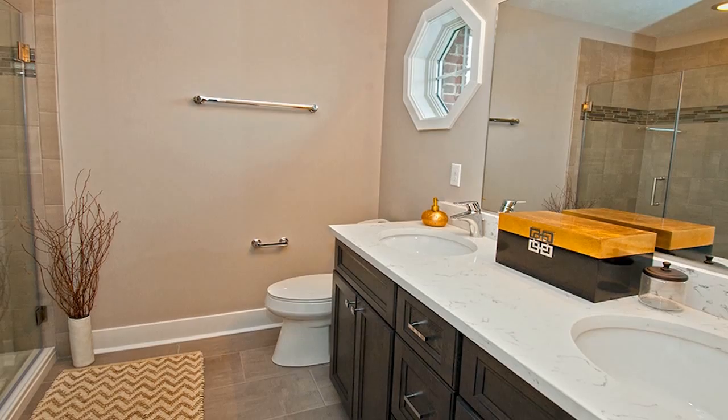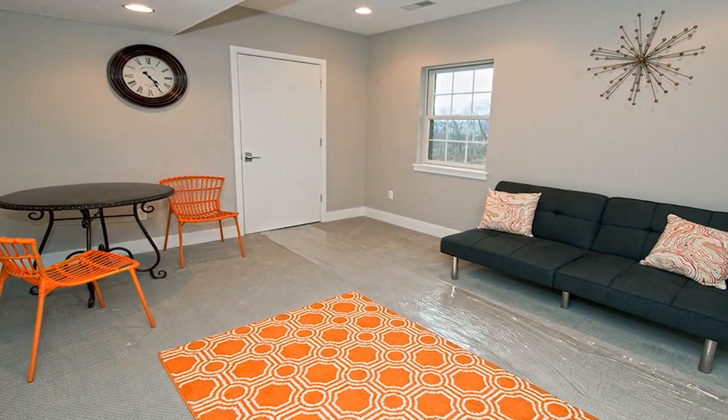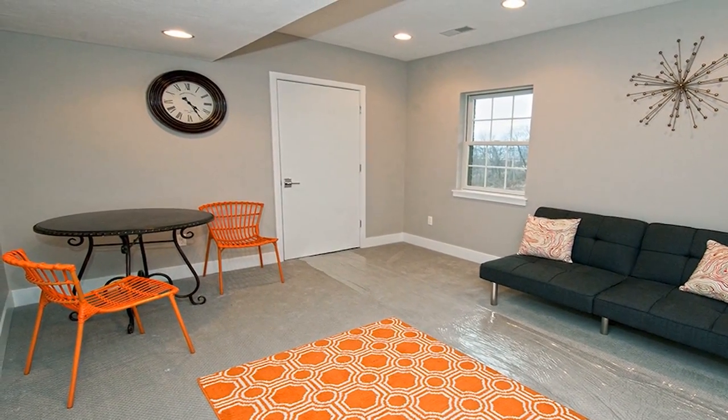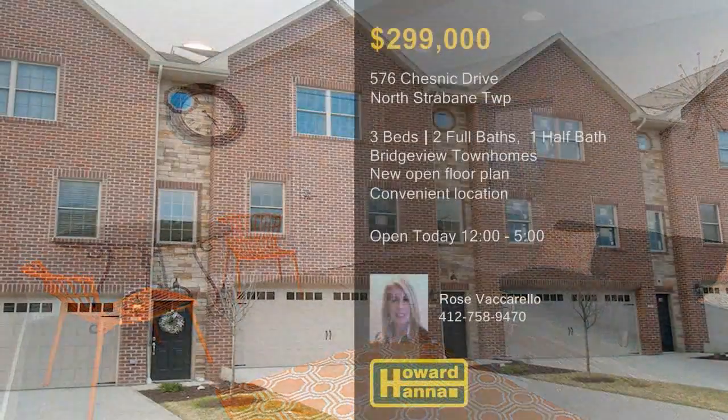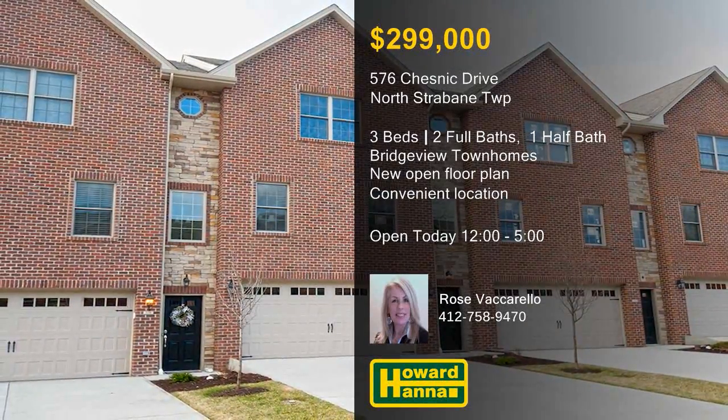You can wash your cares away in a luxurious master bath, and an optional second-floor laundry can simplify your life. Take advantage of a convenient location minutes from dining, South Point, the Tanger Outlets, and I-79. For more information on the Bridgeview Townhomes and a full tour of the model, meet with Rose Vaccarello.